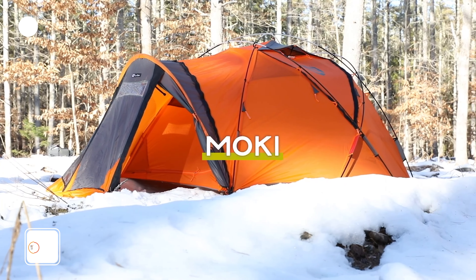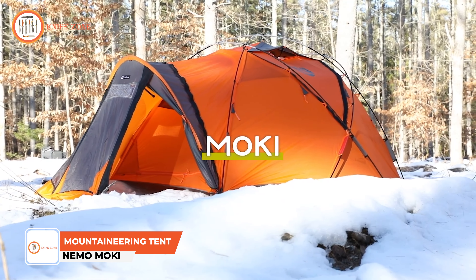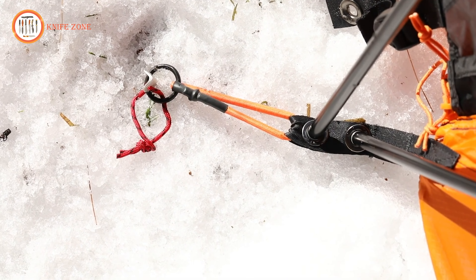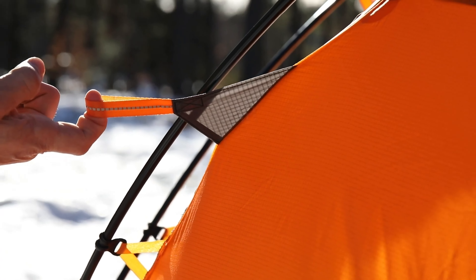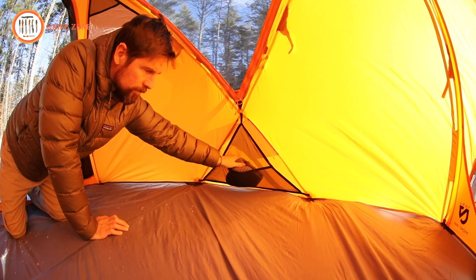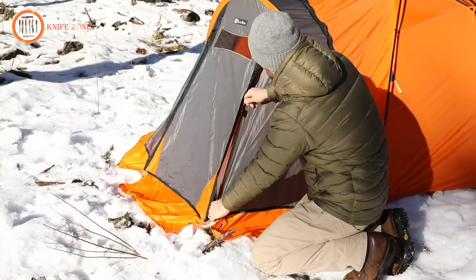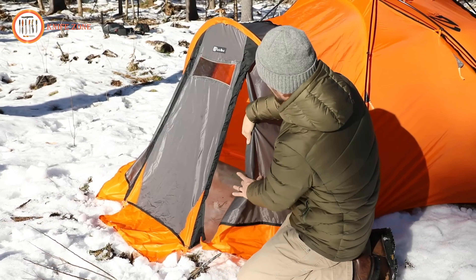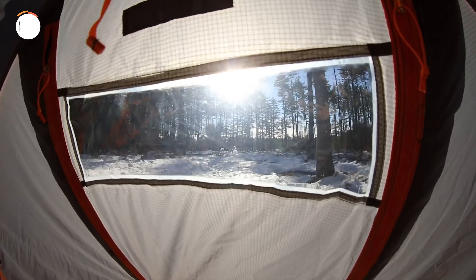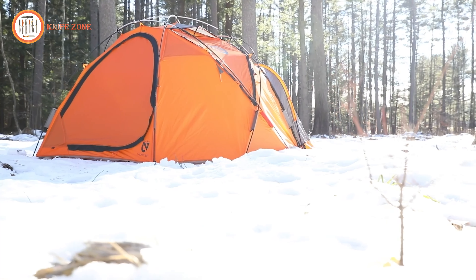Meet Moki, our bomber expedition tent designed to be convertible for all seasons, from extreme cold at the summit to milder conditions on the coast. Offered in a three-person model, Moki is an award-winning single-walled adventure basecamp for extreme adventurers seeking the most epic and versatile setup. Moki's 40D Osmo waterproof nylon ripstop fabric is breathable, supremely strong, and provides the most reliable weather protection possible. An extra-large vestibule at the front offers plenty of storage space to protect your gear from the elements, and a clear vestibule window provides visibility in bad weather conditions.